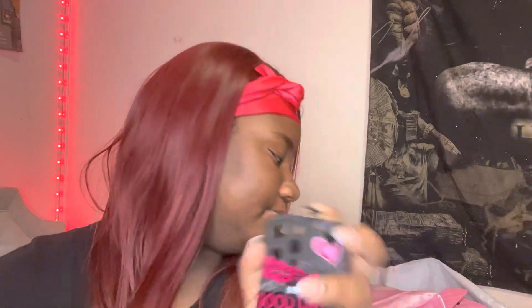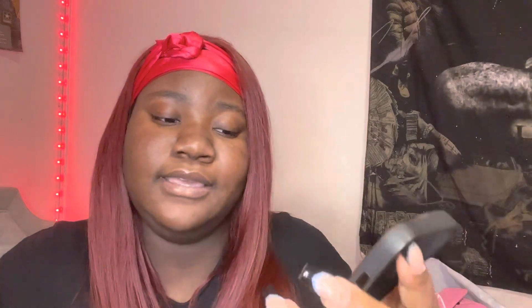The last one I got — this was actually the first one I saw and I said I'm getting it. I want to give this one a ten — this is probably gonna be the first one I put on my phone. I'm really starting to like pink and stuff. It says 'Happiness, Good Day, Smile' and has a little quote: 'If you are well, it is sunny. If you are happy, it is the end.' I really love this one.